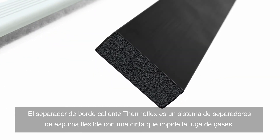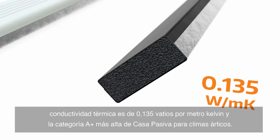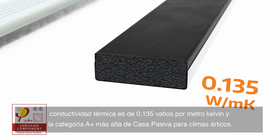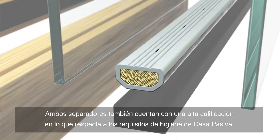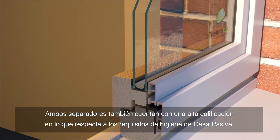Thermoflex warm edge spacer is a flexible foam spacer system with a gas barrier tape. It has a thermal conductivity value of 0.135 watts per meter kelvin with a highest passive house rating of A+ for Arctic climates. Thermoflex is also available in a range of colors. Both spacers are also highest rated in the passive house hygiene requirements.